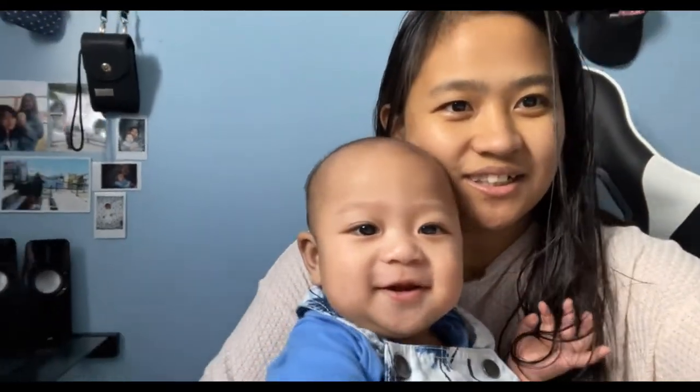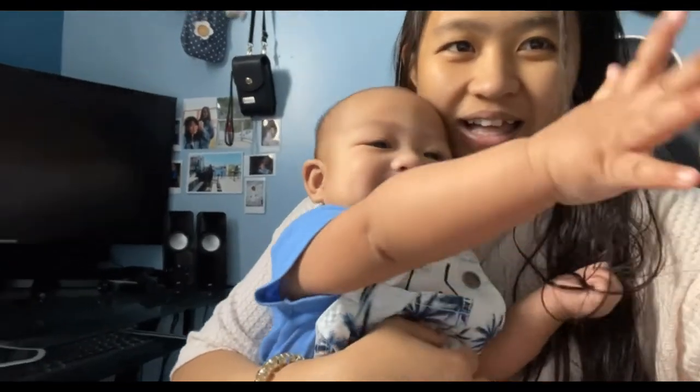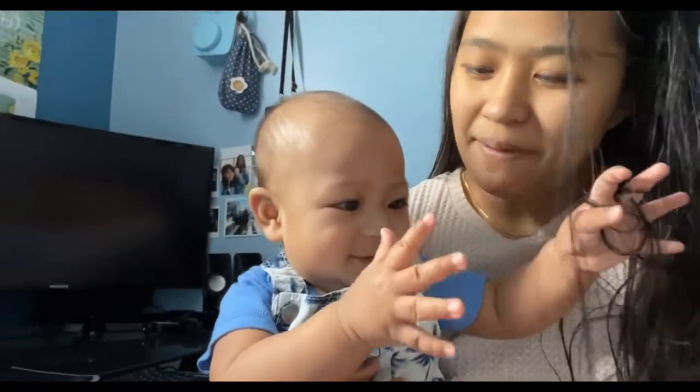Hi, welcome back to our channel! For today's video, we're gonna do an unboxing!